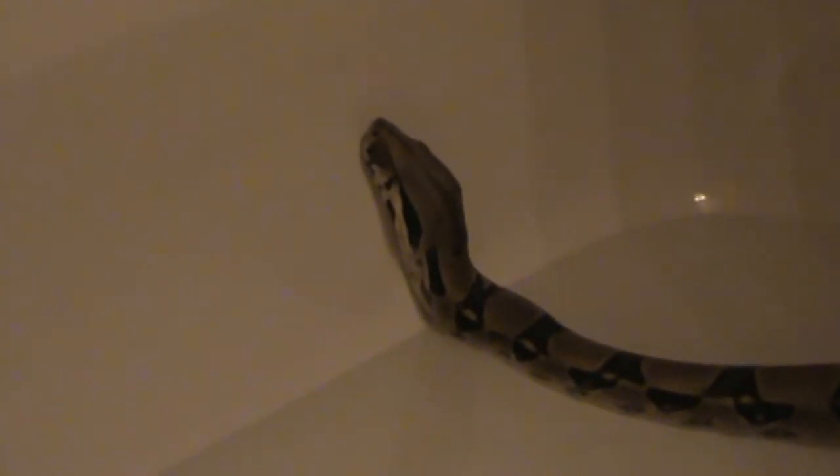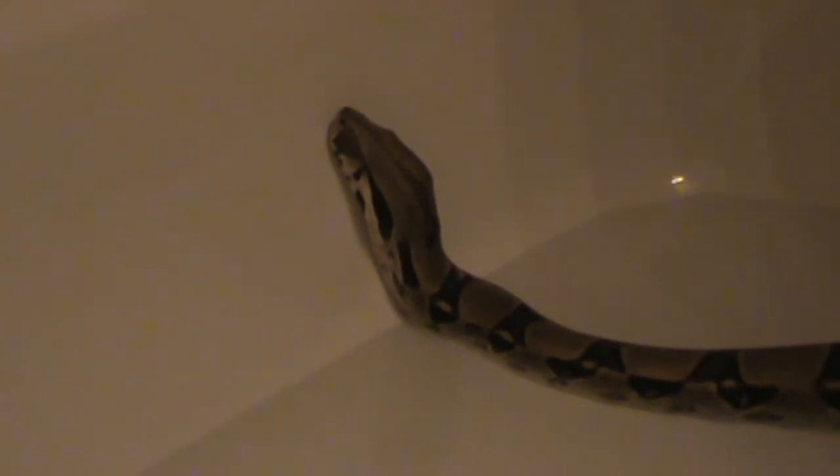I took some pictures of her in the water, and then I thought, hey, while she's all stretched out like this I can film her so you guys can have a good look at Sissy. This is her. Her head is quite a bit larger than Sinjin's — you don't really see it until they're together.